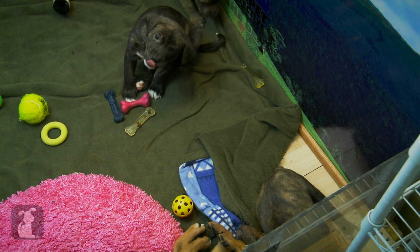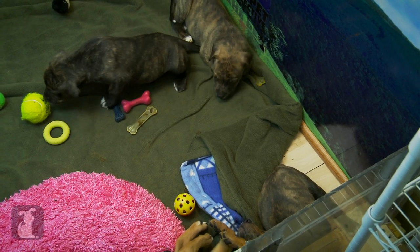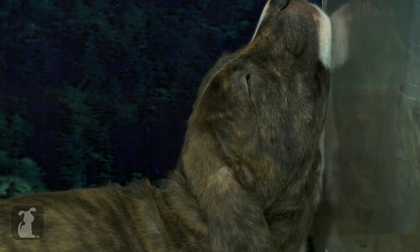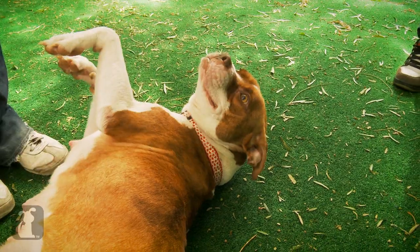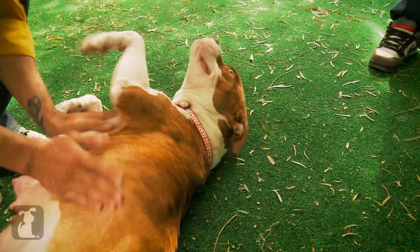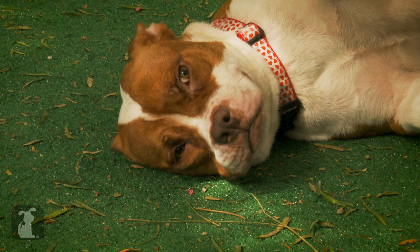Sweet dreams, you kids. Glad you love the added space and your new toys, and are growing up so healthy and strong. Whoops, one more thing — Hope's belly rub. Hope. Good girl, Hope.